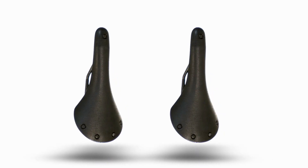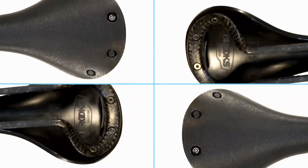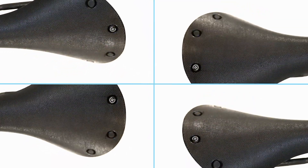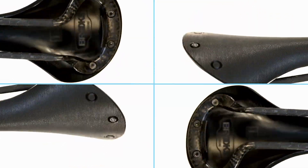The saddle stays true to Brooks heritage, yet with design and materials that make it the lightest Brooks ever. Instead of leather, Brooks uses vulcanized rubber, which provides the famous Brooks hammock effect to move seamlessly with a rider, yet requires no break-in period. The rails are molded as a single piece of carbon — braided, both incredibly light and incredibly strong.